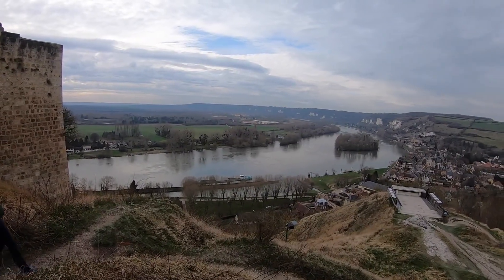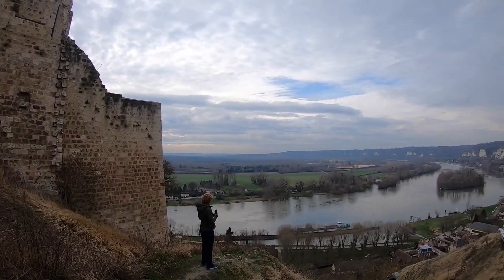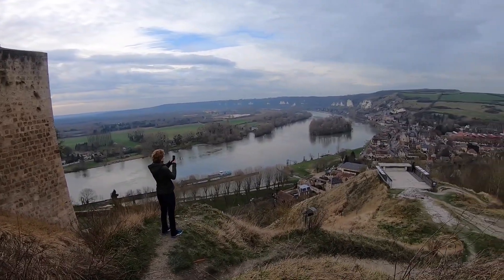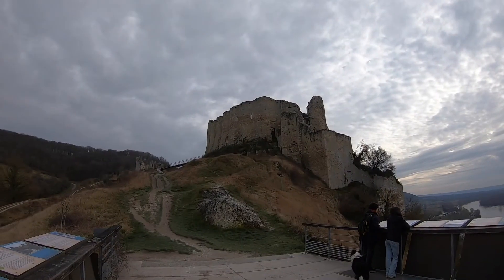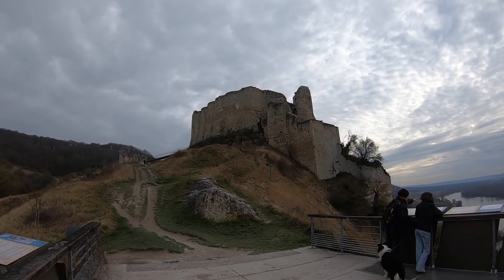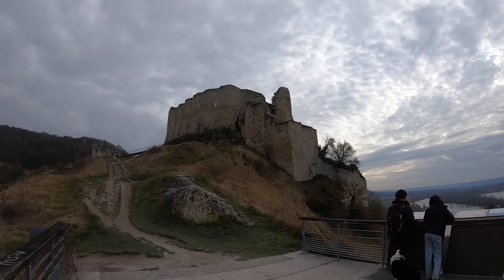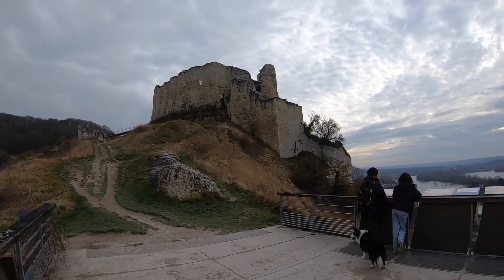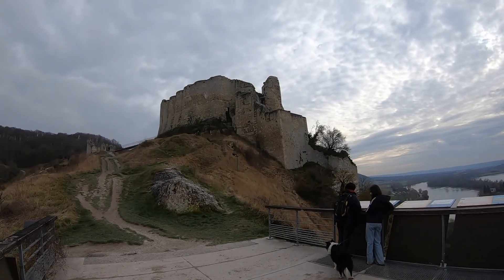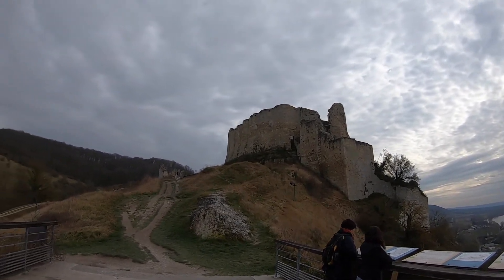From this vantage point you can see why this castle was so excellently placed and why it was built here — you could completely command the river and shell would-be attackers from above. In spite of the mighty fortifications, the castle was overrun by the French a mere five years after Richard's death, in 1204 by Philippe Augustus, the king of France. Once Normandy was incorporated into France, this castle lost a lot of its strategic importance.